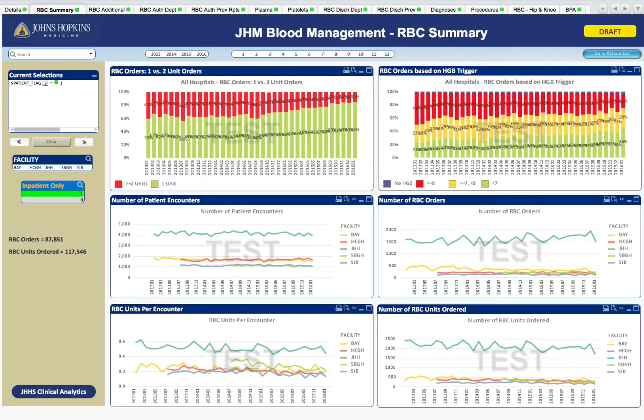Today, I would like to demonstrate our new QlikView interactive dashboards that are the primary data source for the Johns Hopkins Health System blood management program. You can see the five different hospitals in our health system here on the left. Since we usually focus on inpatients, I have pre-selected inpatients only here. Across the top are multiple tabs for the dashboard parameters, and we can start with the red blood cell summary.